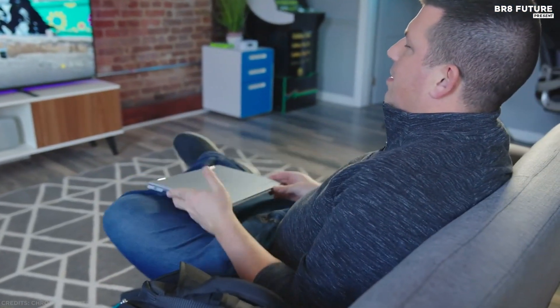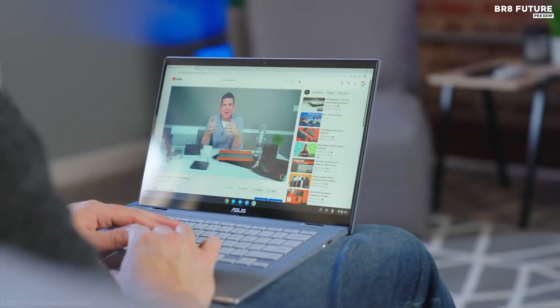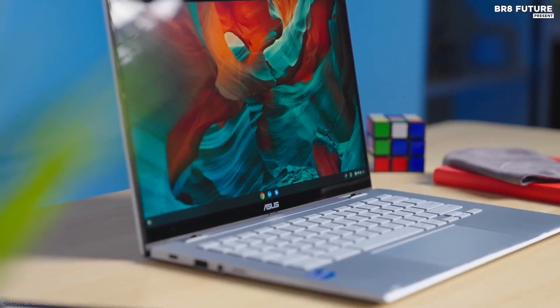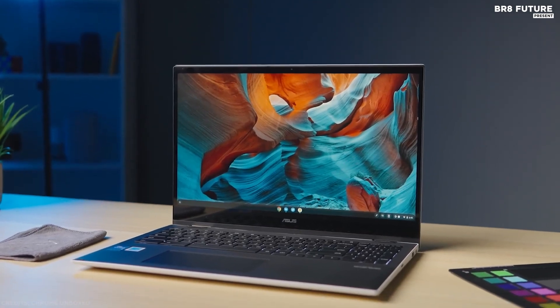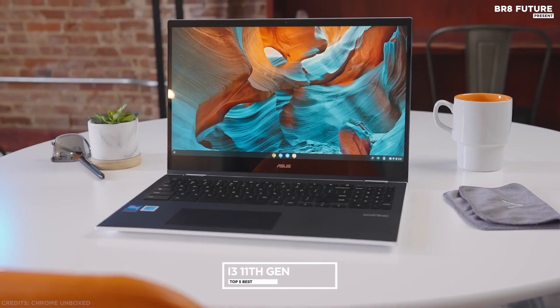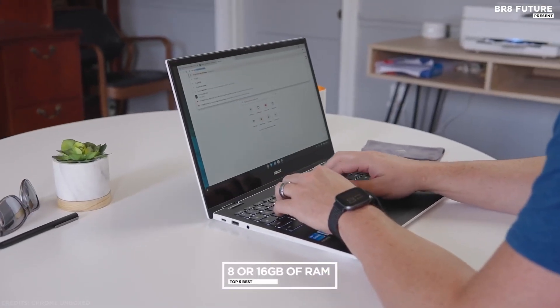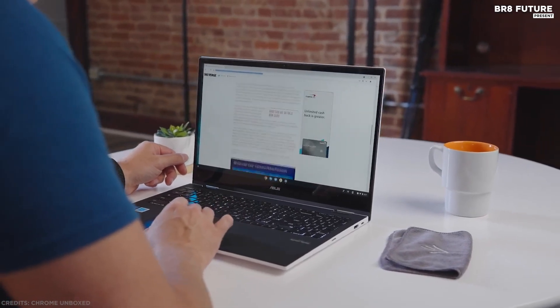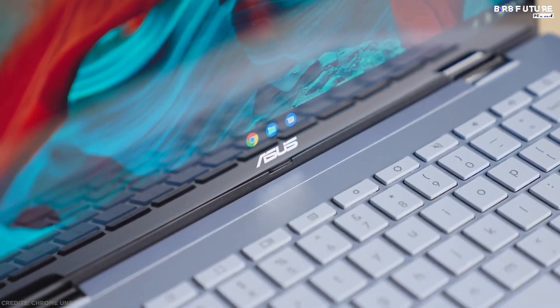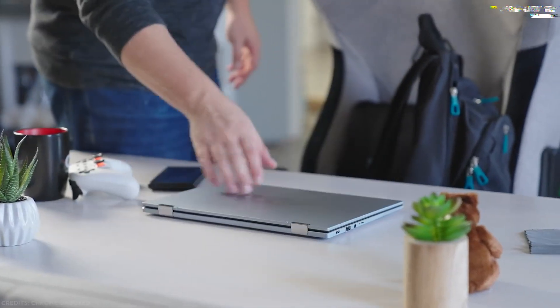The 14-inch Full HD Asus Chromebook Flip CX5 is an ultra-thin and lightweight laptop built for a new era of work and entertainment. Behind its elegant metallic exterior is the powerful performance of up to an Intel Core i3 11th Gen processor, plus 8GB or 16GB of RAM, so you'll be well-equipped to breeze through everyday tasks. Military-grade durability means you can rest assured when taking it on the go.